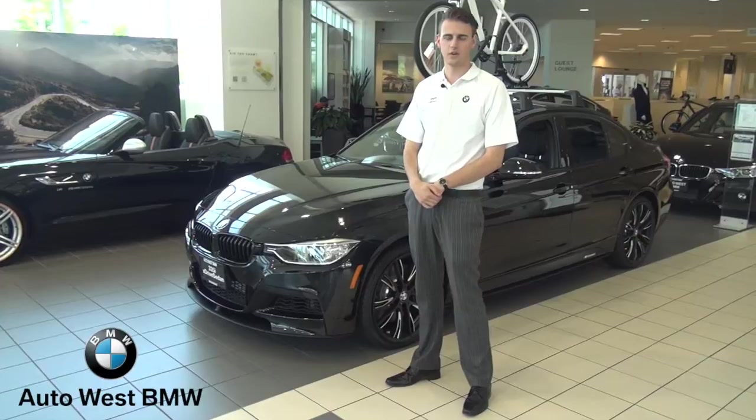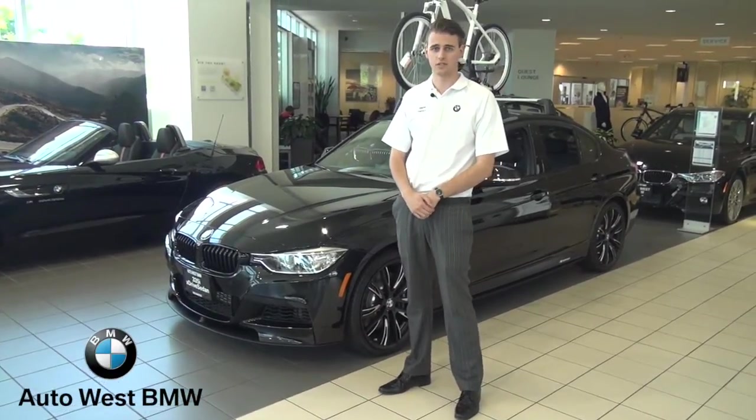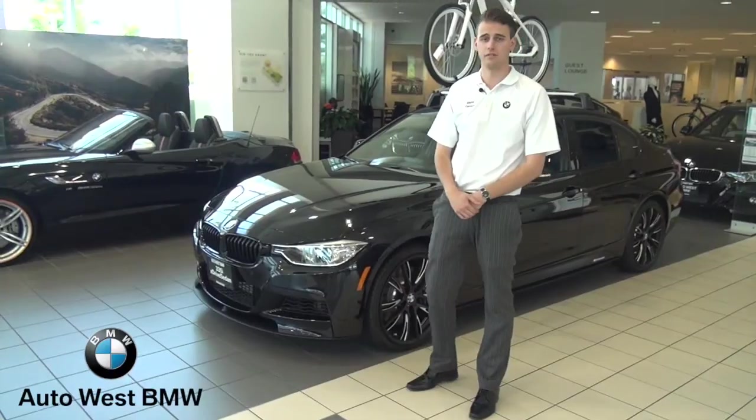Hi, my name is John, product genius here at AutoSBMW. Here today to talk to you about the 335 M Performance Edition. This is a limited edition car and it comes equipped with an M power kit which produces 30 more horsepower than a regular stock 335i.